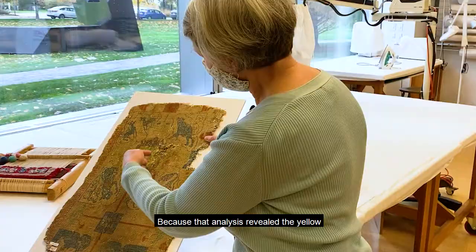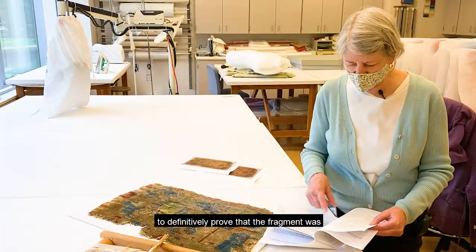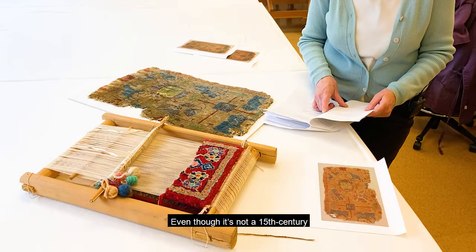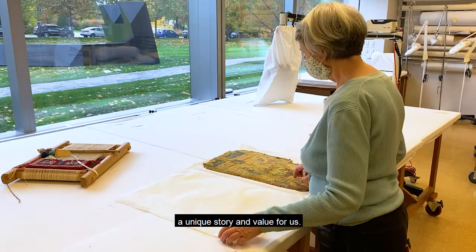Because that analysis revealed the yellow and red to be synthetic dyes not available until 1879 or 1884, we were able to definitively prove that the fragment was a late 19th or early 20th century creation. Even though it's not a 15th century Persian textile, it still has a unique story and value for us.